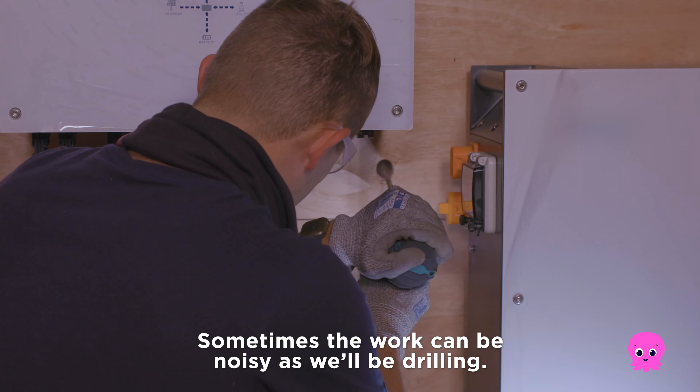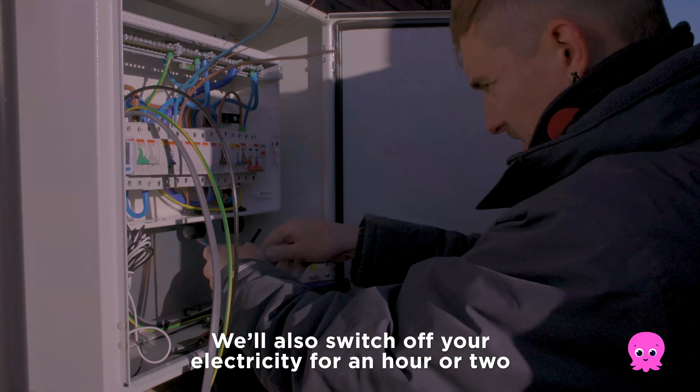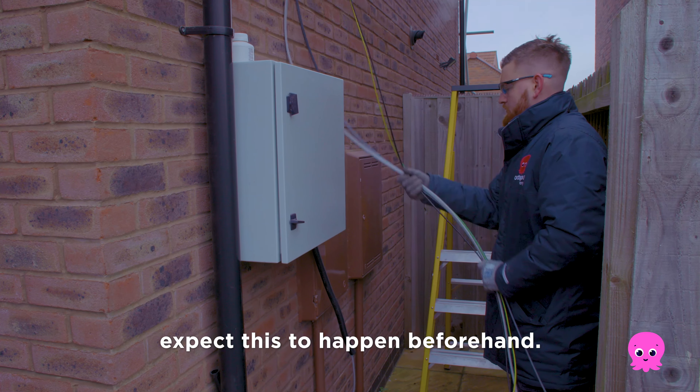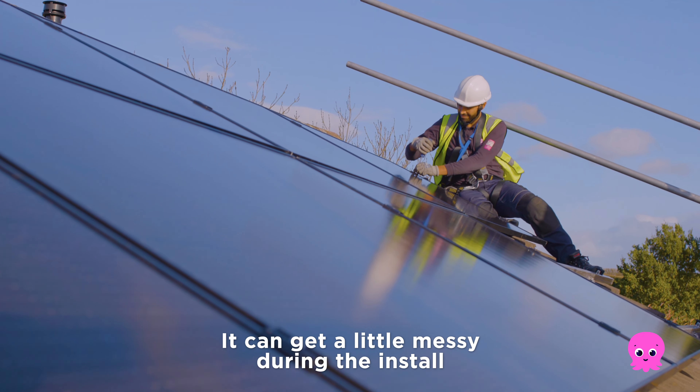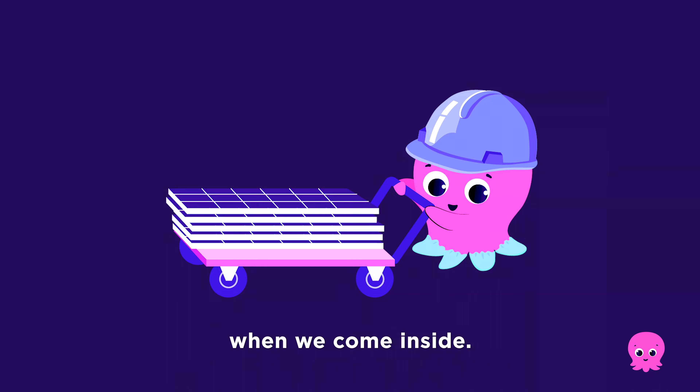Good to know: sometimes the work can be noisy as we'll be drilling. We'll also switch off your electricity for an hour or two, but we'll let you know when we expect this to happen beforehand. It can get a little messy during the install, but we'll always wear overshoes or cover your carpets when we come inside.